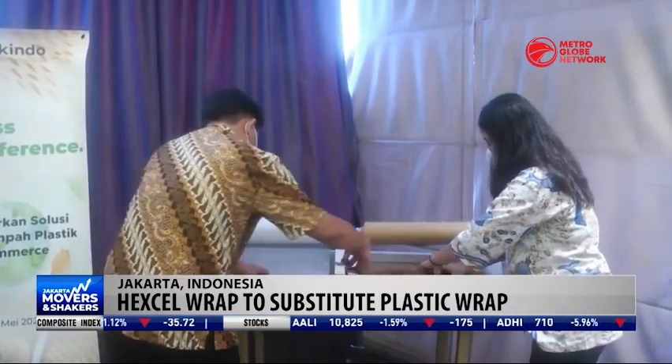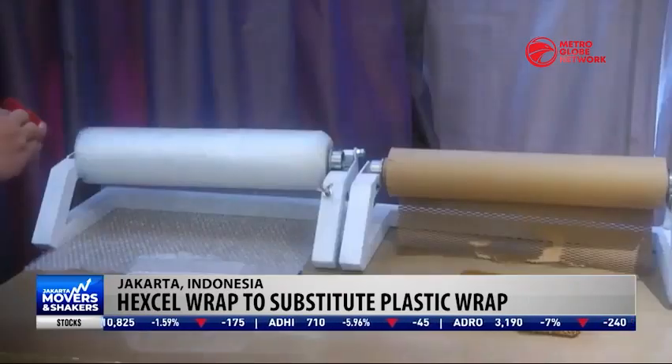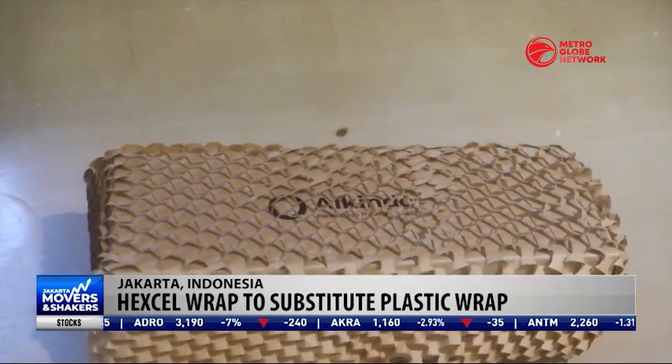Hexel Wrap is used as a substitute for plastic bubble wrap and is starting to become more popular among many Indonesian micro-, small- and medium-sized enterprises, or MSMEs, in the e-commerce sector.